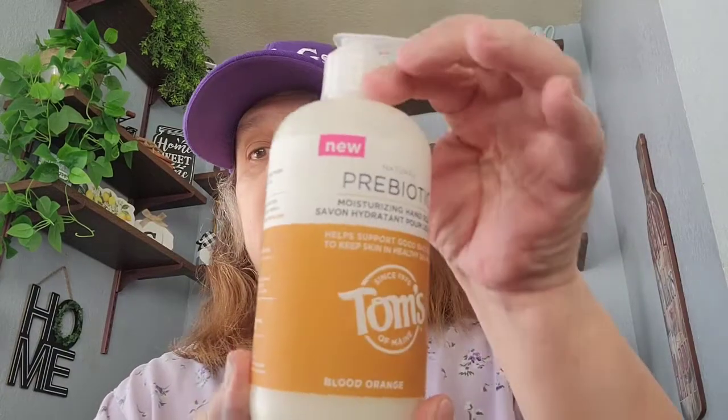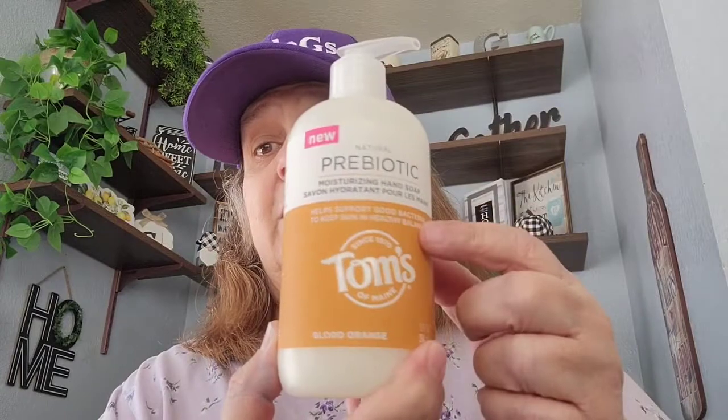I finally found the Tom's hand soap in the blood orange, so now I got all the scents. I was happy to find those.